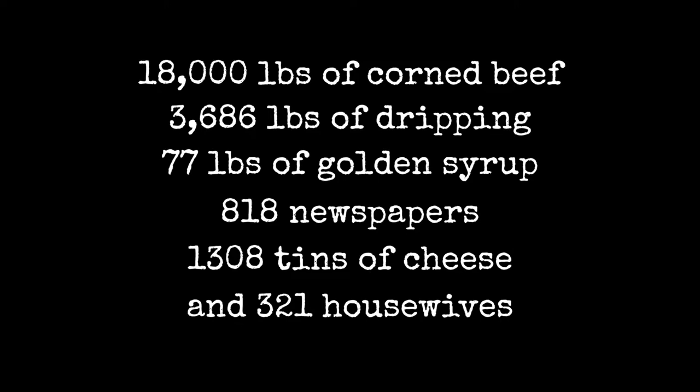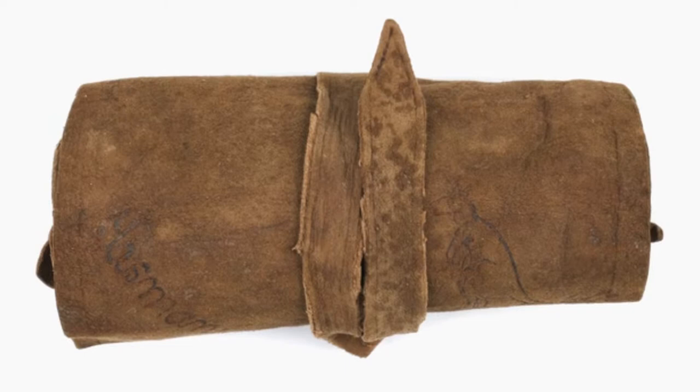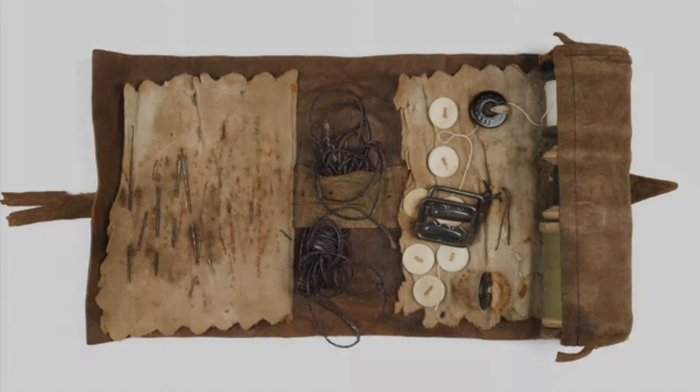Sorry — was that 321 housewives? You learn something new every day working on the QNZ 100 project. A housewife was actually a little sewing kit given to soldiers to help them fix their uniforms — needle, thread, extra buttons.